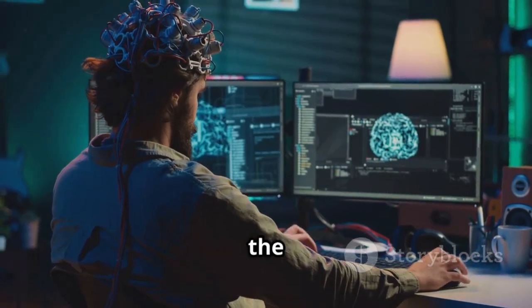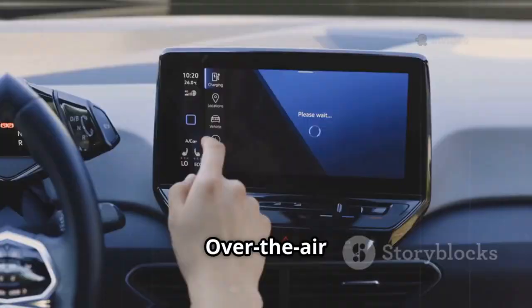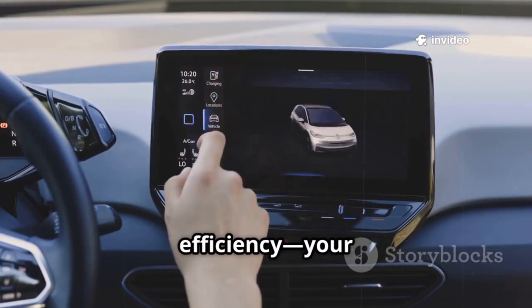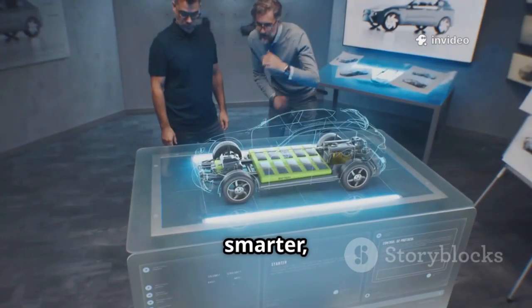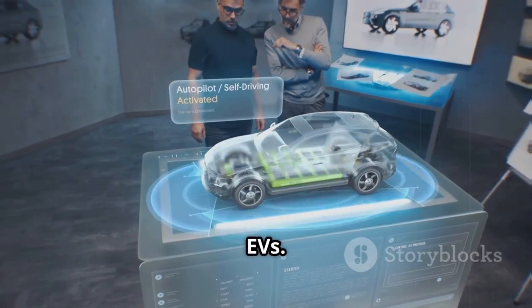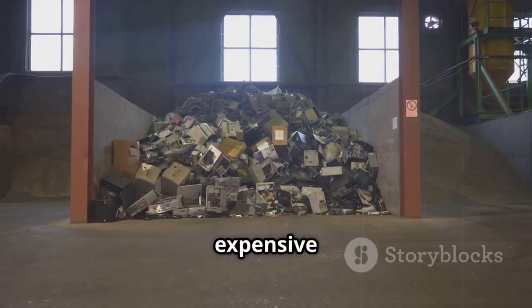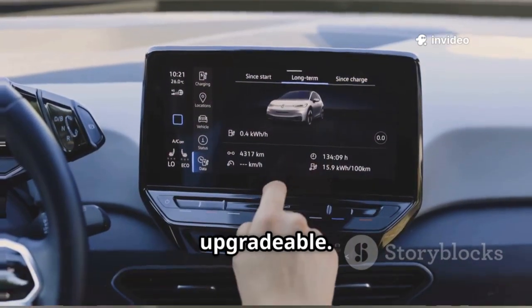The real magic is in the control. With computer-driven boards, the motor's magnetic fields can be shaped and tuned in real-time. Over-the-air updates can boost performance or efficiency — your car's motor can actually get better with age. It's a smarter, lighter, and more reliable way to power the next generation of EVs. The days of heavy, hot, and expensive motors are numbered. The future is digital, modular, and endlessly upgradable.